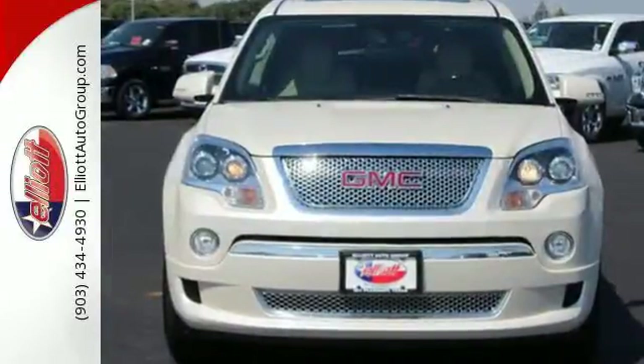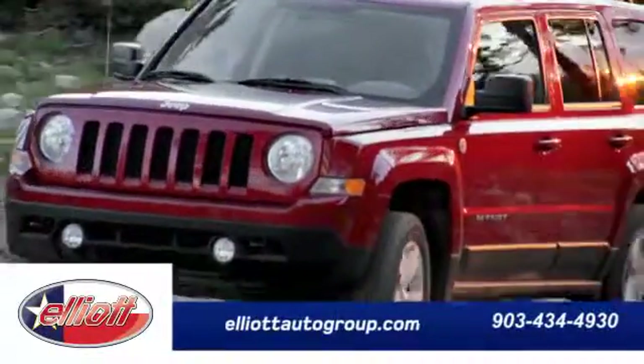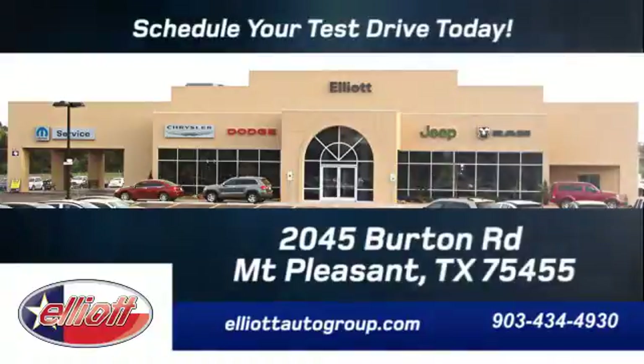You need to see it to believe it. Take it for a test drive today. Schedule your test drive today — we're located just off I-30 on Burton Road in Mount Pleasant.